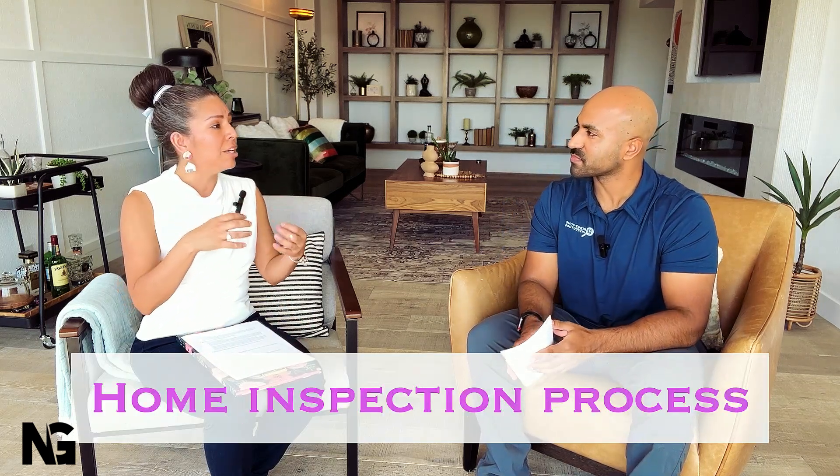When a new client comes in, the first step is figuring out what type of inspection they need: a brand new build, an 11-month walk, a resale home, or a maintenance inspection — each with its own parameters. James then asks for the address to look at the home. He notes there are certain homes he won't inspect, including mobile homes and homes with crawl spaces, which were typically built in the 1950s or 1960s. If it's not a fit, he'll refer them to someone better suited.